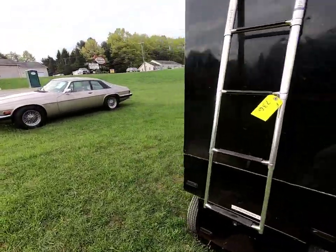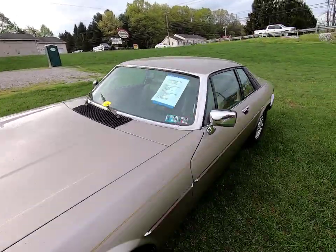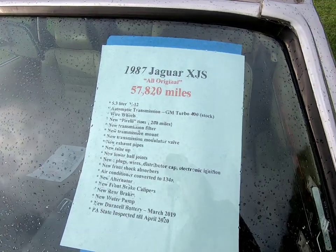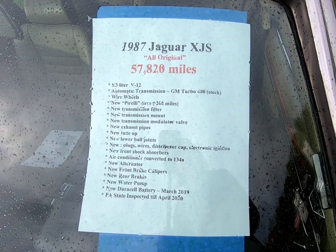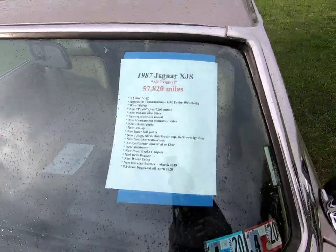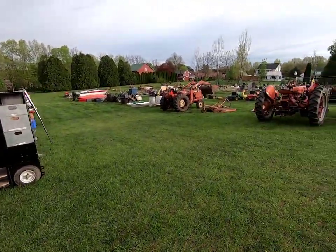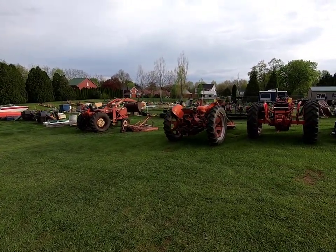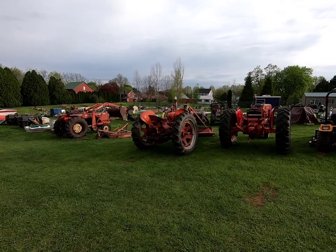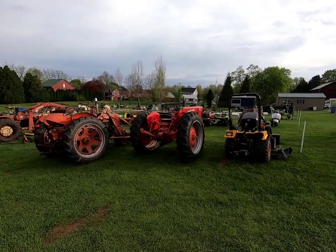And then we have a nice Jaguar — it is a 1987. Hopefully you can see those details. All right, so as you guys can see, our field auction for the consignment sale on Saturday April 27th is full — there's all kinds of stuff for everybody and anybody.